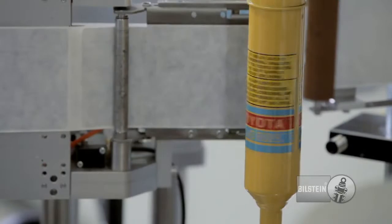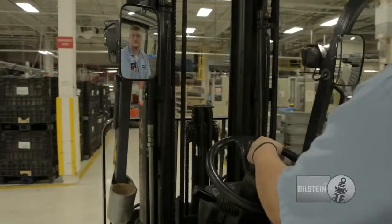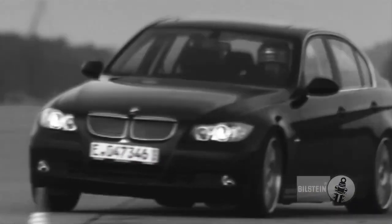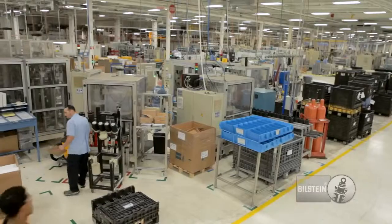And much like the customers we serve, we expect high quality, precision and craftsmanship from our team. We have a lot to live up to. Throughout the world, the name ThyssenKrupp-Bilstein stands for innovation and performance. Our manufacturing plant in Hamilton, Ohio is where it all begins.